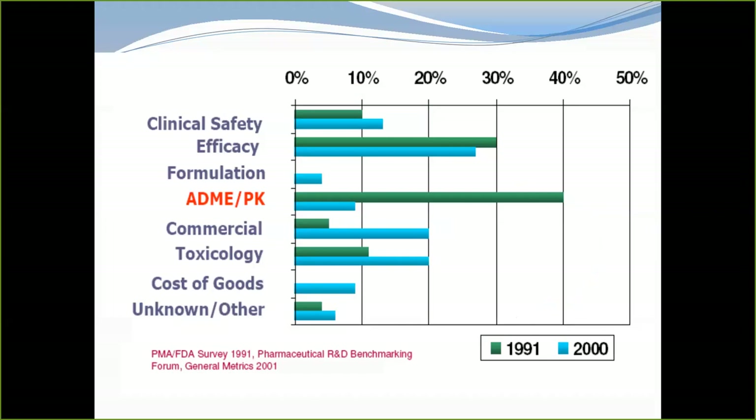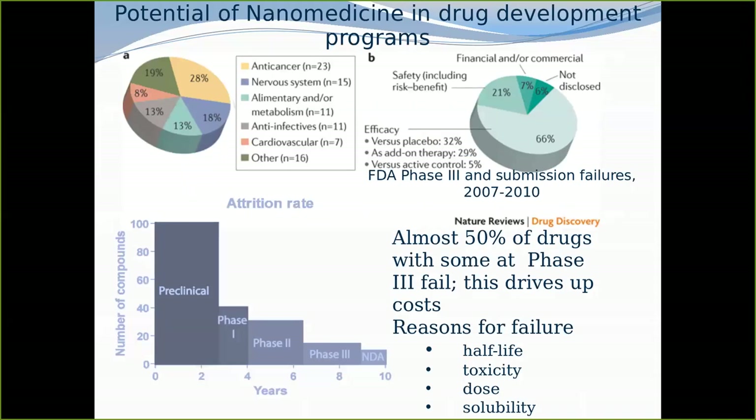A lot of drugs have not been able to reach the market, mainly because of poor pharmacokinetics — the drug is not able to cross the epithelial wall, or it gets digested or denatured in the stomach or liver. But when encapsulated with lipids, they can bypass the liver without being degraded and enter the bloodstream. Pharmaceutical companies are now revisiting failed drugs and addressing problems of half-life, toxicity, dose, and dose frequency using nanocarriers.